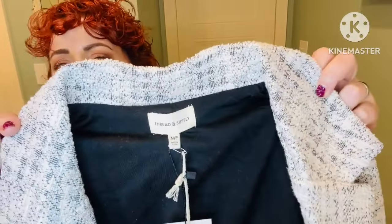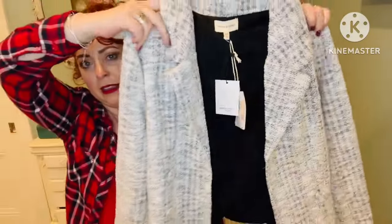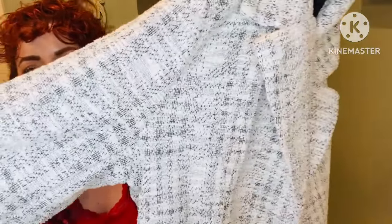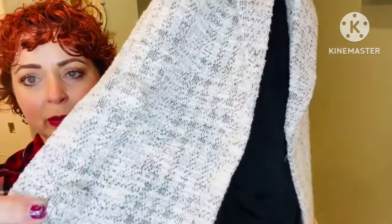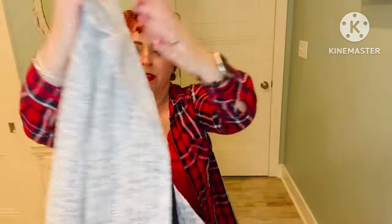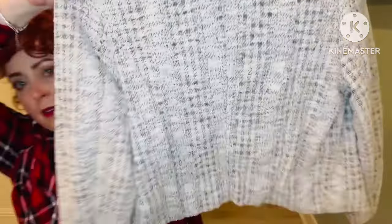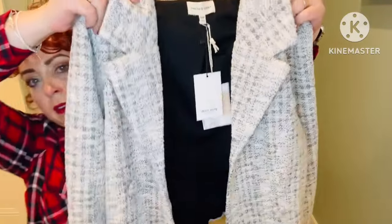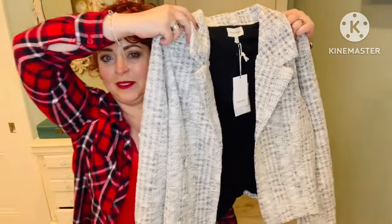Here is the last item, and this is really cute. It's by Thread and Supply in a medium petite — it's a pretty tweed-looking blazer. It's got some little covered buttons, a nice soft inner lining, and some seaming in the back. Very pretty, very dressy. You could wear that to the office. I really like it.